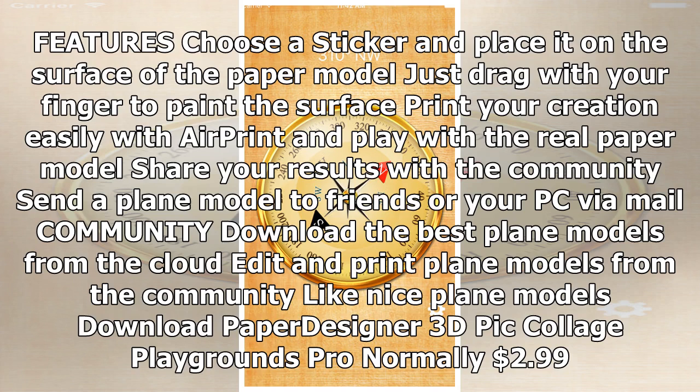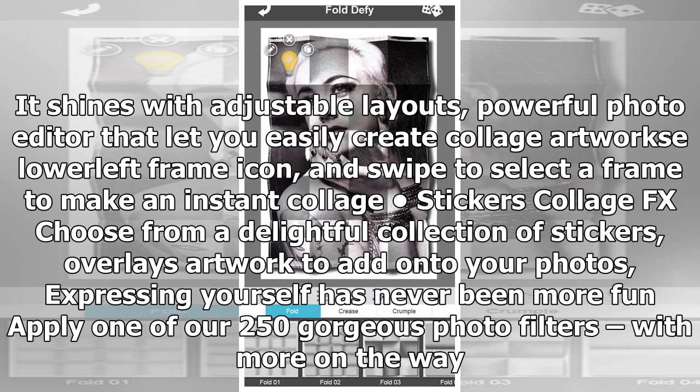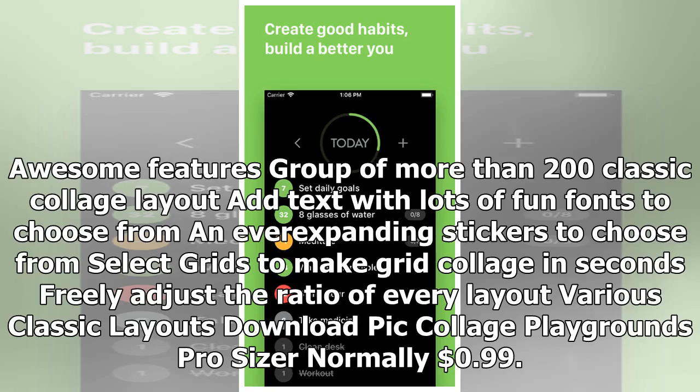Pick Collage Playgrounds Pro, normally $2.99. Pick Collage Playgrounds satisfies your desire to share multiple photos simultaneously with your friends. It shines with adjustable layouts and a powerful photo editor that lets you easily create collage artworks. Swipe to select a frame to make an instant collage. Choose from a delightful collection of stickers, overlays, and artwork to add to your photos — expressing yourself has never been more fun. Apply one of 250 gorgeous photo filters. Features include over 200 classic collage layouts, text with fun fonts, stickers, select grids for grid collages in seconds, and freely adjustable layout ratios. Download Pick Collage Playgrounds Pro.